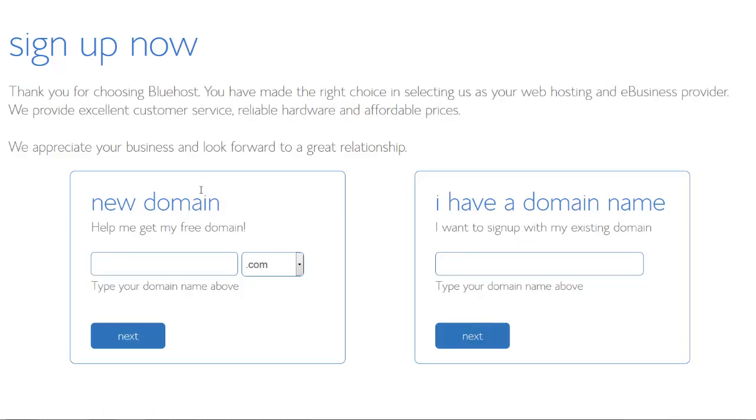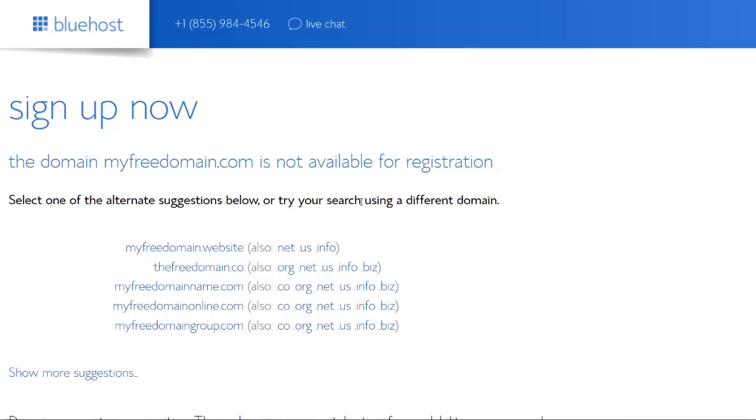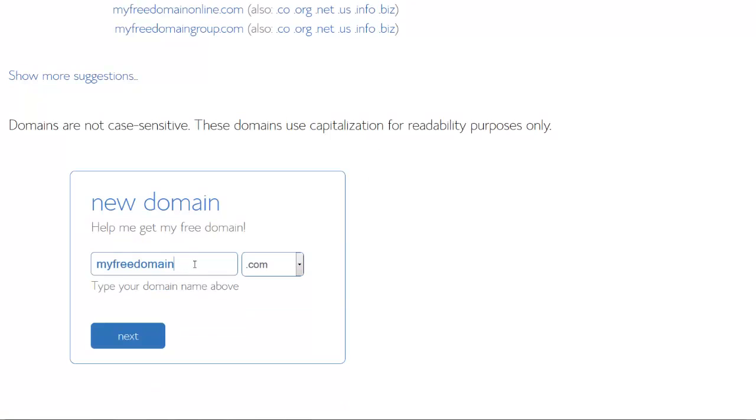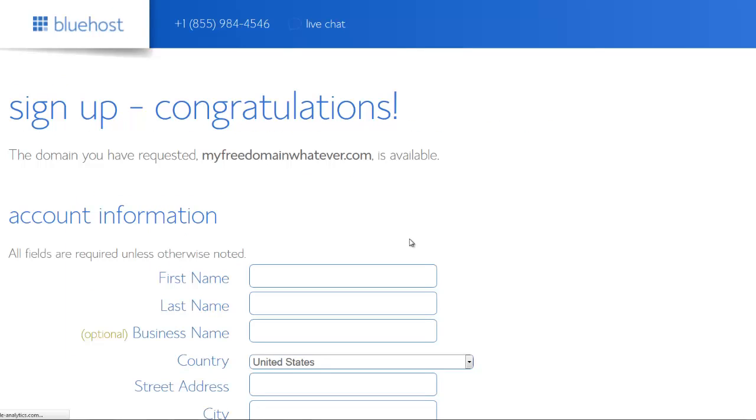Then you have to choose: do you want to get a new domain or do you already have one? We get a free domain with the plan, so we should use that. I click next and it takes a moment to check the domain availability.